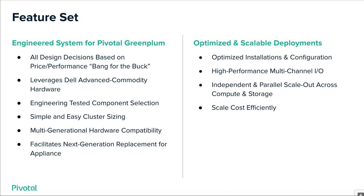The feature set of Green Plum Building Blocks can be categorized by two different classifications: the engineered system aspects on the left and the optimized scalable deployments on the right. All design decisions in Green Plum Building Blocks are based on price performance — bang for the buck. You will see this demonstrated throughout the rest of this presentation. It leverages advanced Dell commodity hardware, and all engineered components have been tested and selected for their Green Plum affinity.